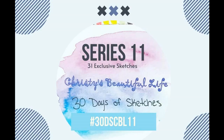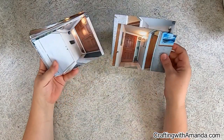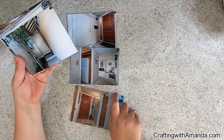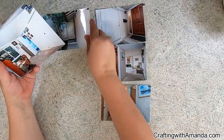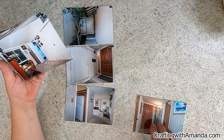Hello, Amanda here with Crafting with Amanda, and this is day 9 of 30 Days of Sketches, Christie's Beautiful Life Round 11. Our sketch today is by Sarah Davies, and it's hard to see but there are some vertical lines and circles in the background with some squares for your photos.